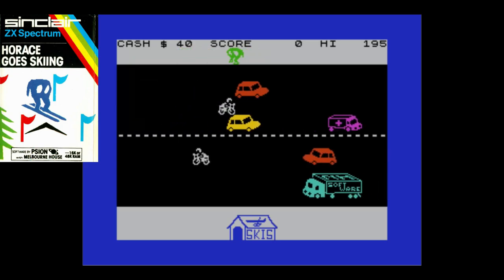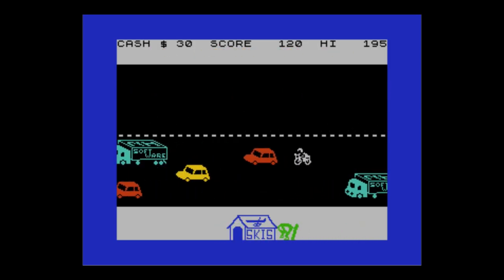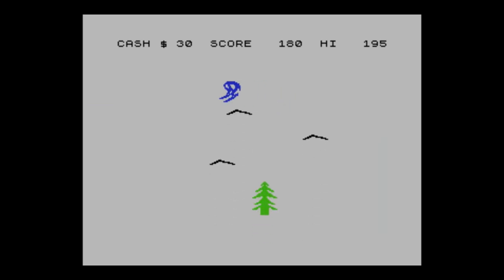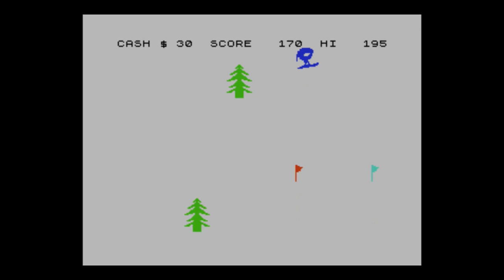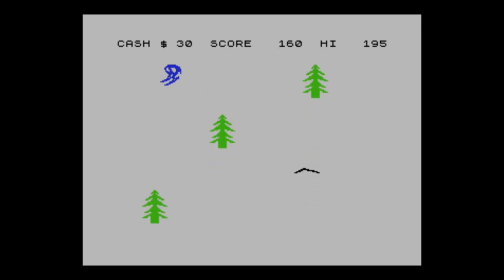The last of my 10 is Horace Goes Skiing, published by Sinclair. It's basically Frogger to begin with — you've got to get across the road, pick up your skis, then get back across. It's really tough. Once you've got your skis and some money, you hit the slopes and do a slalom down the track. There were a few Horace games — three in total all published by Sinclair. This is almost as close as the Spectrum got to its own Mario.